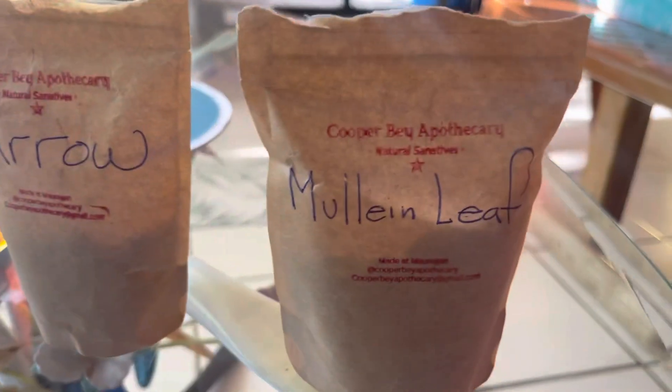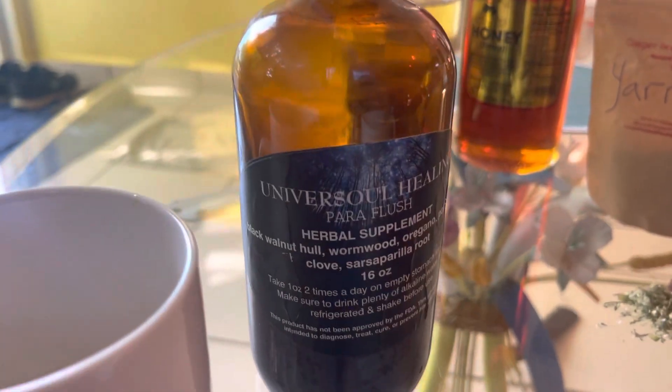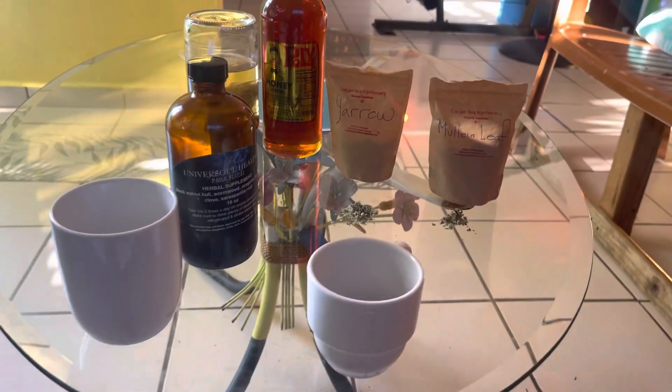So we have Cooper Bay Mother Leaf, Cooper Bay Yarrow, and Universal Healing Paraflush.